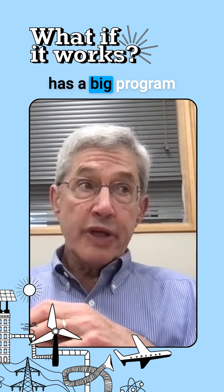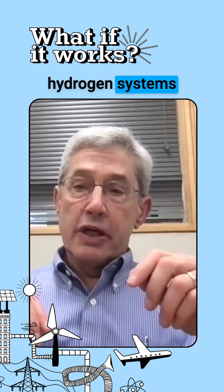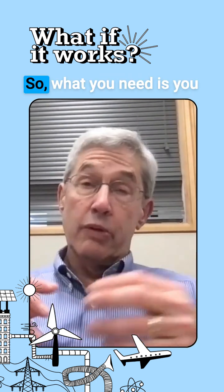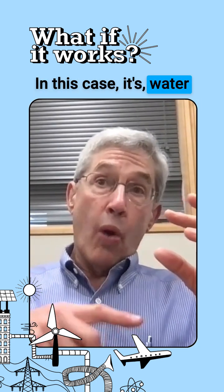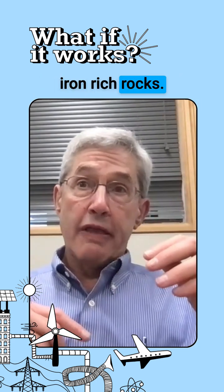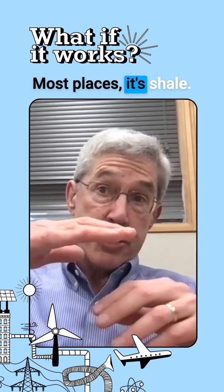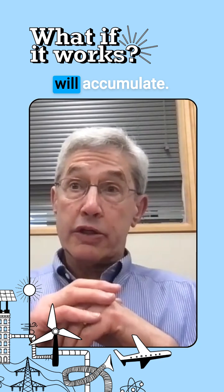The United States Geological Survey has a big program to try to identify hydrogen systems that are comparable to petroleum systems. What you need is some source rock — in this case, it's water percolating through iron-rich rocks. You need some cap rock; in Mali, it's basalt, and most places it's shale. And you need a reservoir rock, where the hydrogen will accumulate.